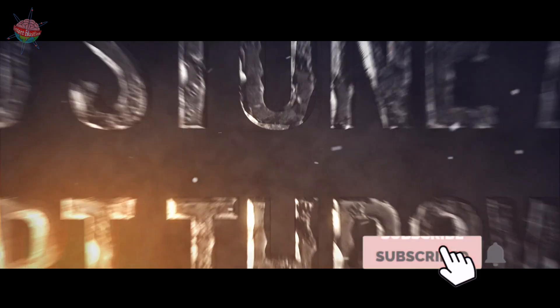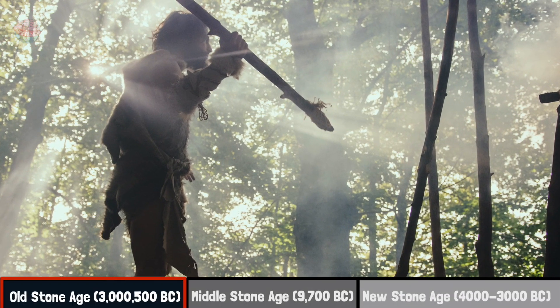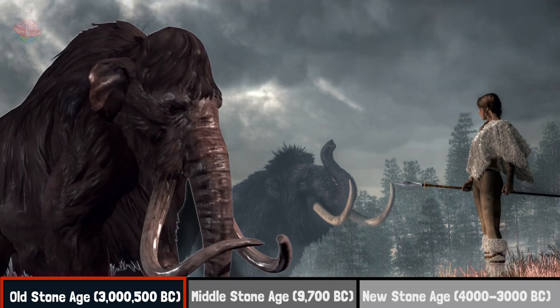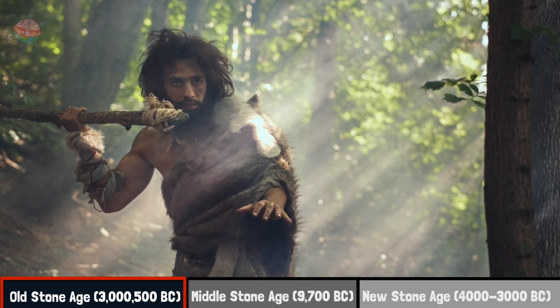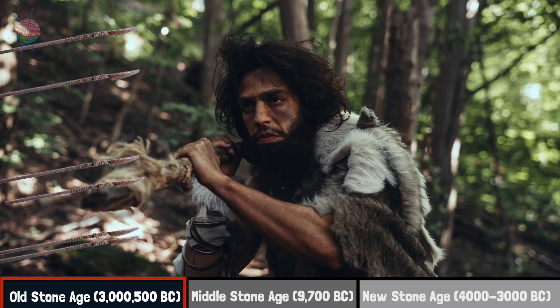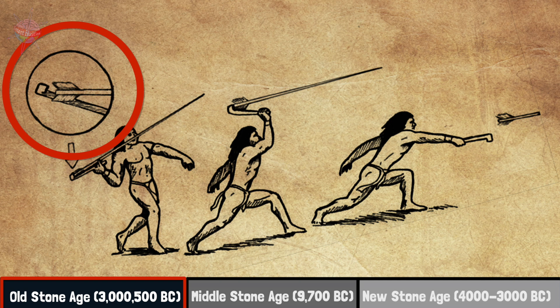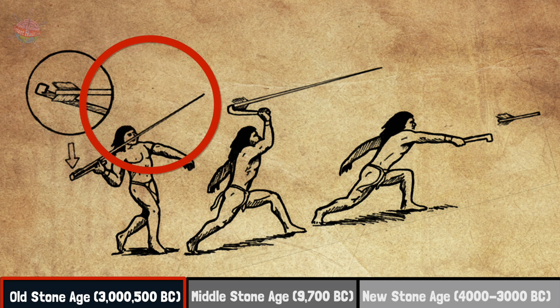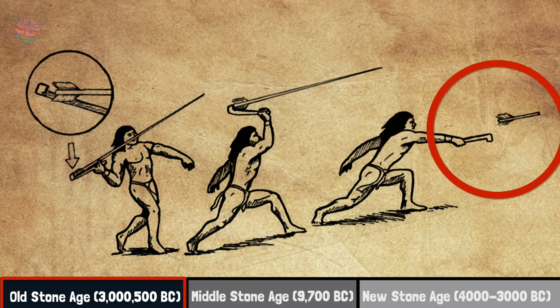Weapons. Old Stone Age — Dart Thrower. In the Old Stone Age, darts were a popular weapon for hunting mammoths and other wild animals. Using a special dart thrower, hunters could throw a dart at almost 100 miles per hour. Dart throwers were simply sticks with a notch where a dart could rest. These acted as a sort of lever, hurling the dart at high speeds and over long distances.